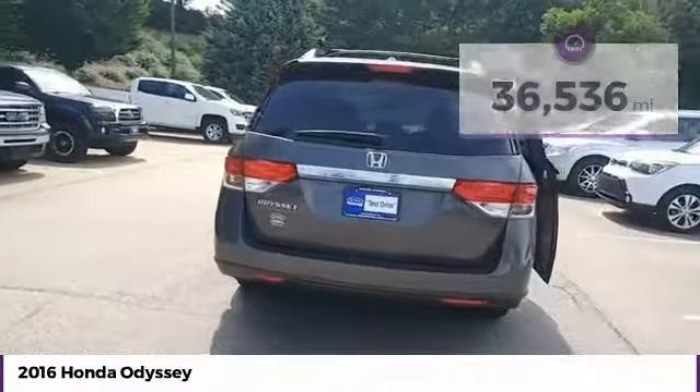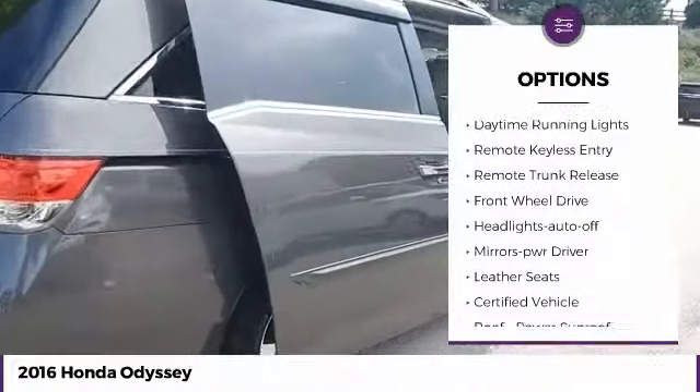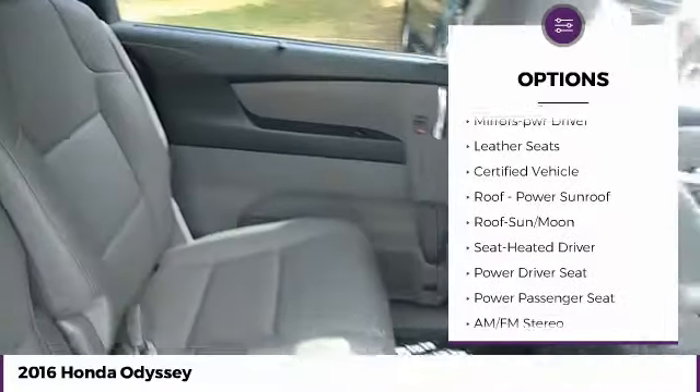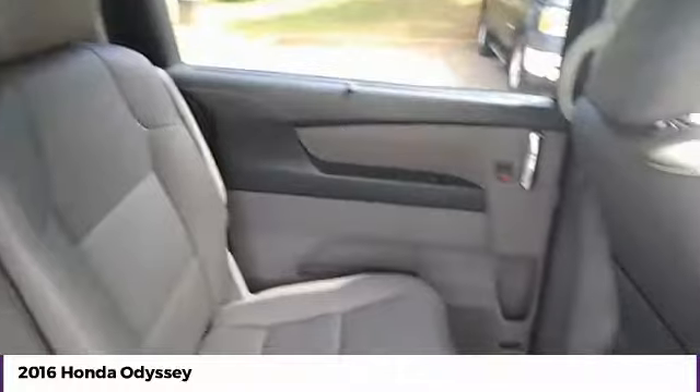Here are some of this vehicle's great options: heated side mirrors, traction control, intermittent wipers, daytime running lights, remote keyless entry, remote trunk release, FWD, headlights auto off, mirror memory, and leather seats.